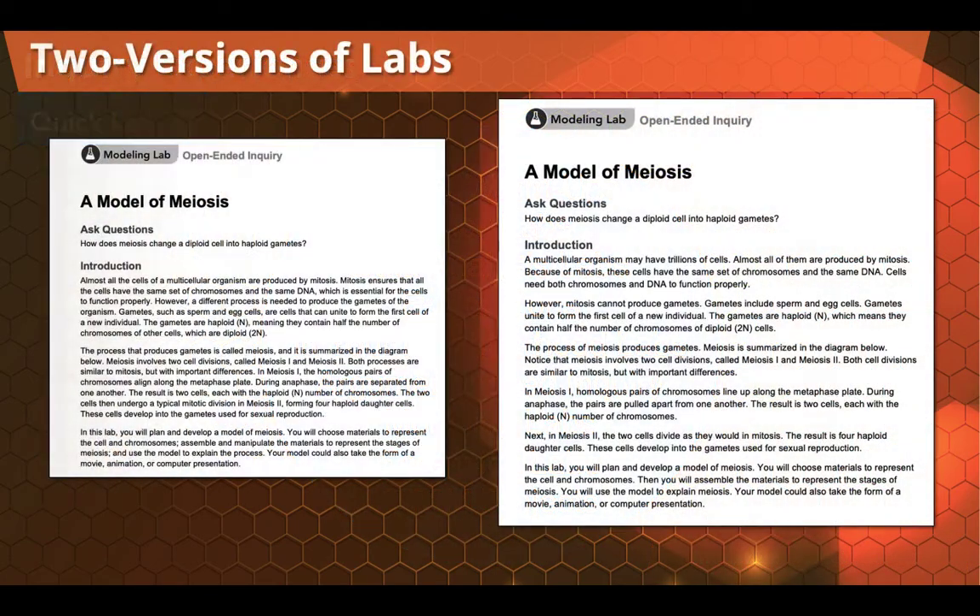To further differentiate, each of our chapter labs is available in two different forms: the core lab and the foundations lab. The core lab is what you'd expect to see in a chapter lab. But in the foundations lab, students do the exact same inquiry and focus on the exact same concepts, but they do it on a reading level that's about two grade levels below — so all students can do the same level of inquiry, but on a level that's appropriate for them.